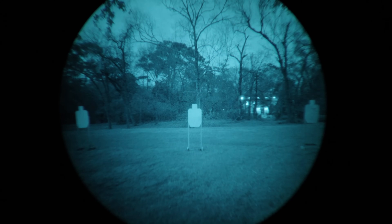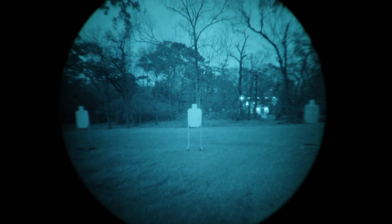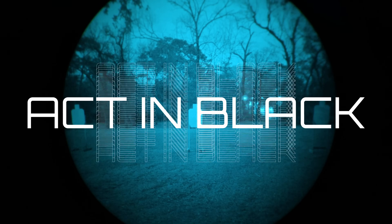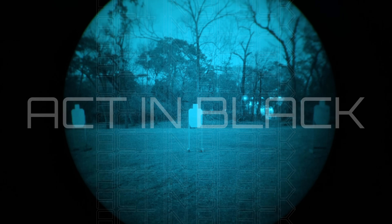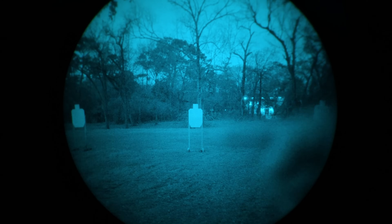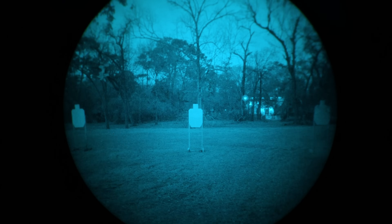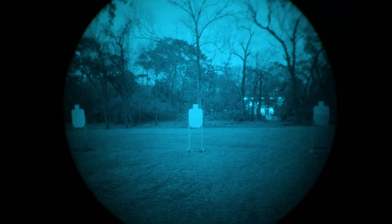Now you have roughly 50-degree field of view. What I want you to pay attention to is how in-focus the center target is versus how well you can resolve the two targets on either side. I'm going to turn this off and switch the night vision unit out for one equipped with the Actin Black 50-degree optics. Now we have the PVS-14 with the Actin Black optics installed. Take a look at how well the center target is resolved, how clear that image is, and how clear the two targets on either side are. Do you see a difference? These are all things that need to be considered when evaluating optical performance.